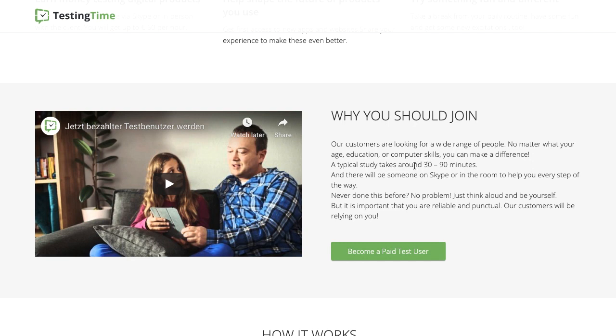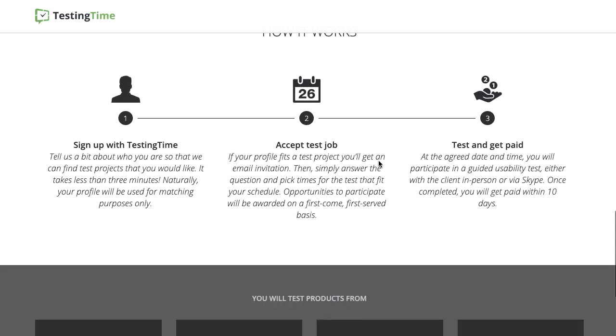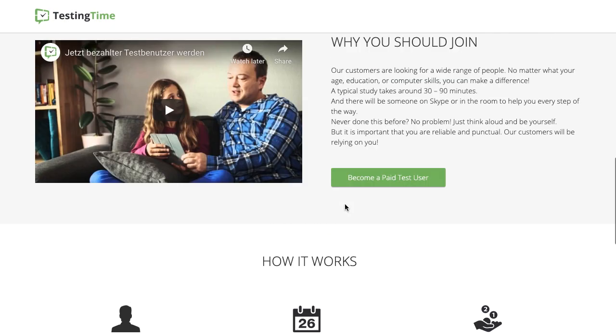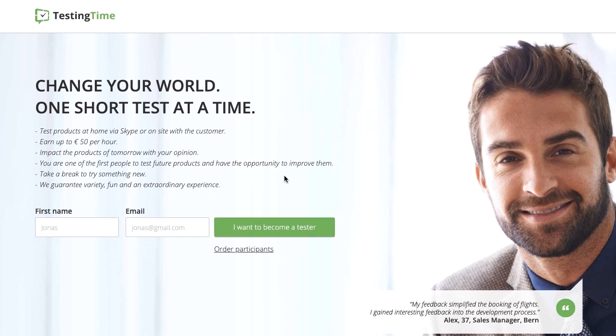What you're going to be testing is things like apps and websites — a lot of digital products, not physical products like the other companies. The studies take about 30 to 90 minutes, which isn't long considering you're getting paid up to $50. You don't need any experience — they're open to people from all walks of life to give feedback about these apps or websites, since different people use them. I'll link to their FAQ below — this is definitely a legitimate company and you can see some of the big companies they've worked with.